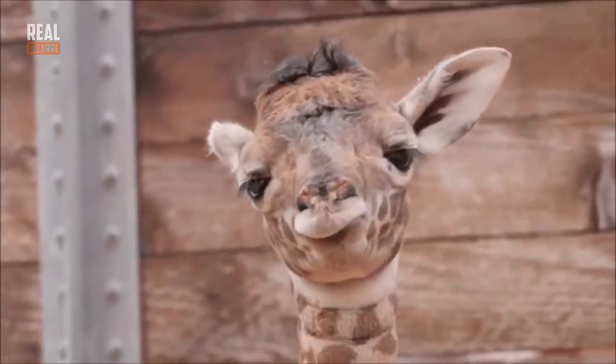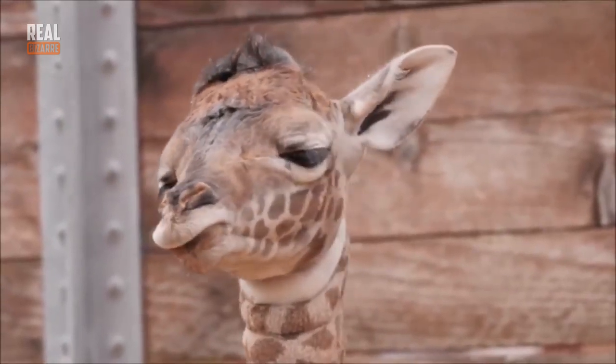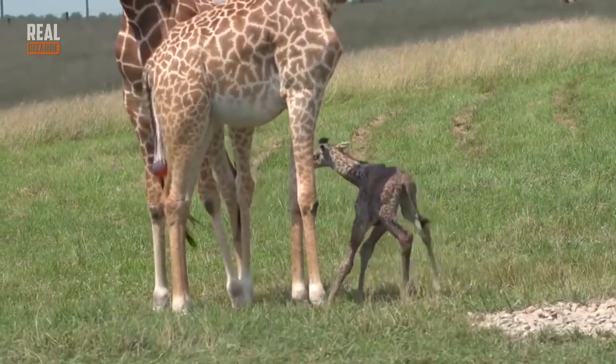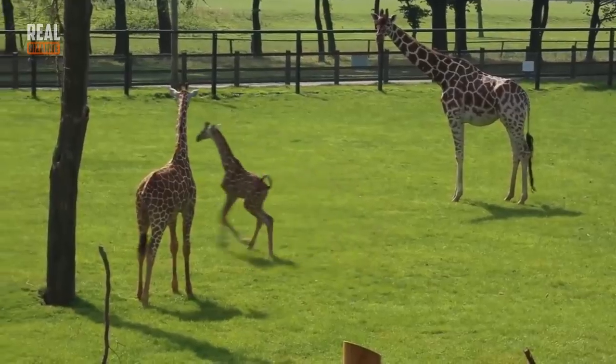They don't have horns when they're born — they have a bunch of hair and gristles under it. But as they get older, they get beautiful looking horns that are called ossicones.